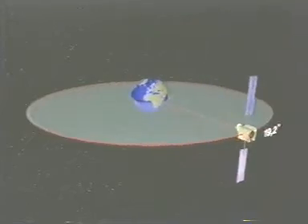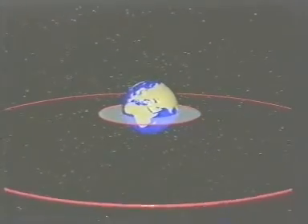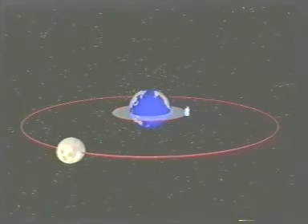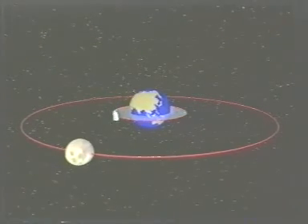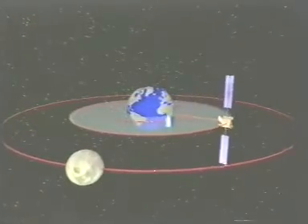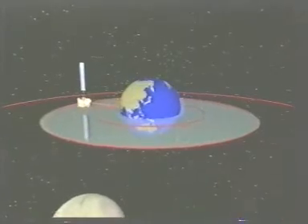In low Earth orbit at a height of 300 kilometres, a satellite will revolve every one-and-a-half hours and spin faster than the Earth. The Moon, which is in a high Earth orbit, revolves only once every 28 days. Positioned between these two in geostationary orbit at a height of 36,000 kilometres, Astra spins at the same speed as the Earth, and is therefore always seen in the same position above the equator.